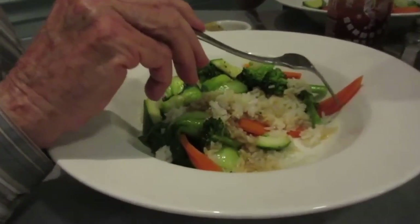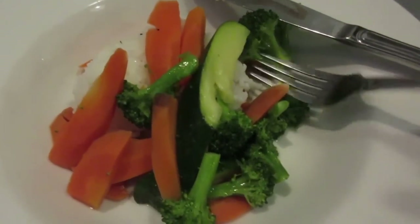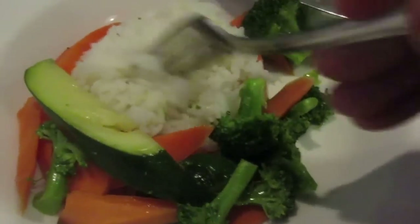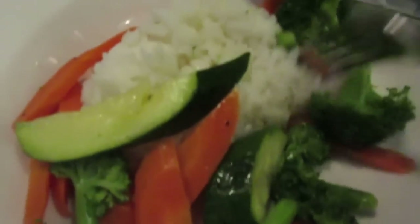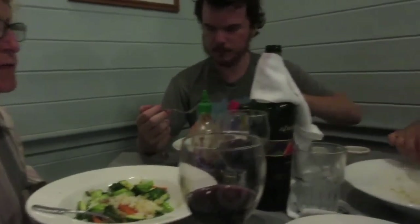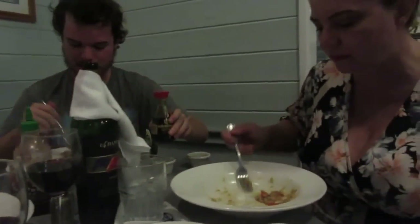We found a local restaurant that had some healthy vegan options. We had steamed veggies over jasmine or white rice, just plain, no oil. It was very good, except that I had to have two orders because I'm a volume eater. So that's a typical day with the Nelsons in Kauai. Aloha!